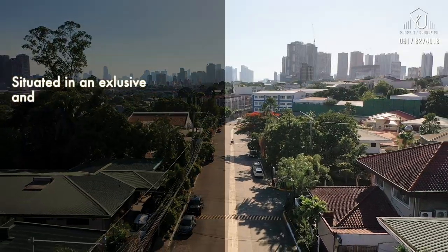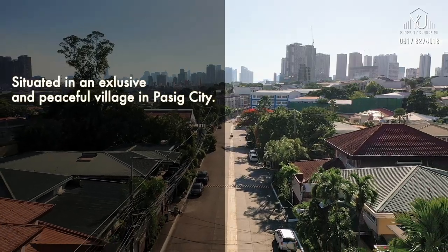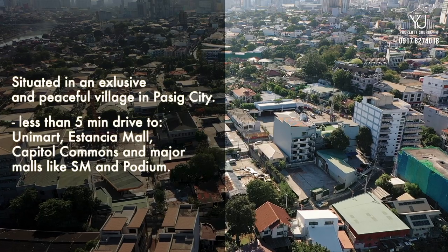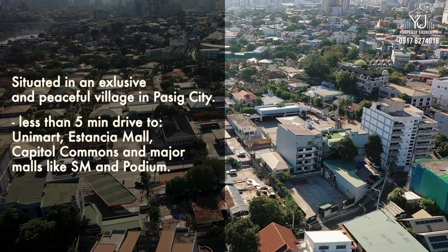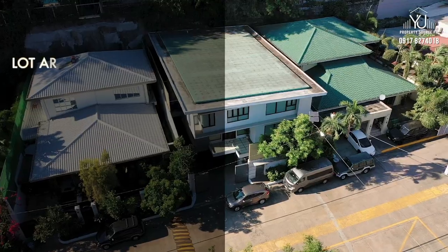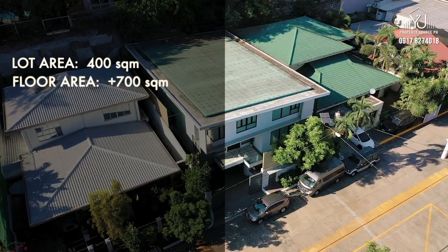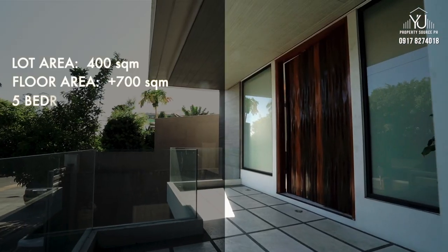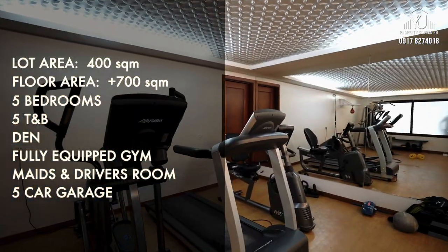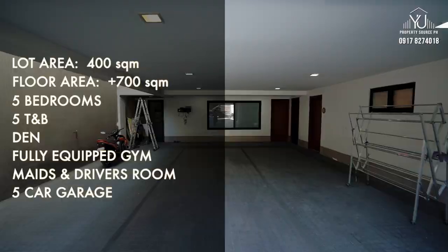This one-of-a-kind house is situated in an exclusive and peaceful village in Pasig City. It's only less than a five-minute drive to Unimart, Estancia Mall, Capital Commons, and major malls like SM and Podium. The lot area is 400 square meters and the floor area is over 700 square meters. It has five bedrooms with bathrooms, a den, a fully equipped gym, a maid's and driver's room with own bathrooms, and a five-car garage.